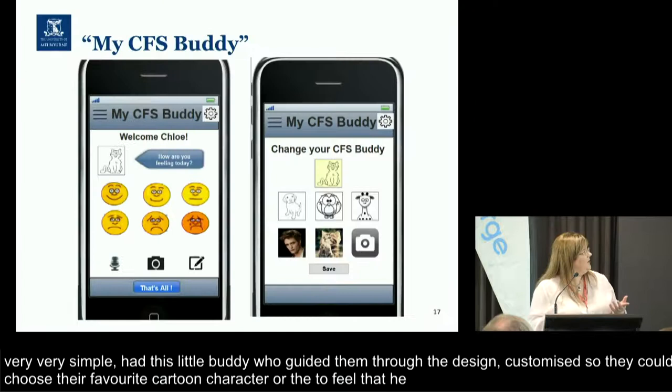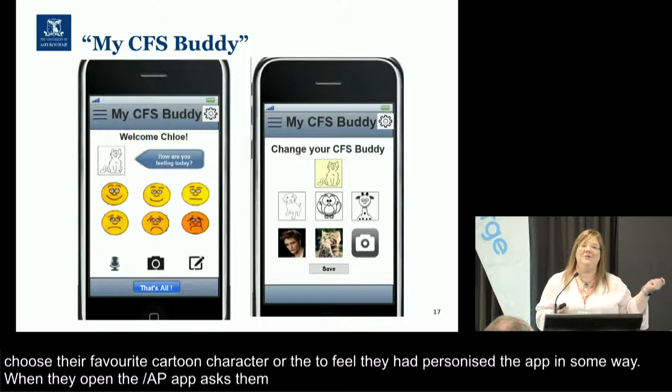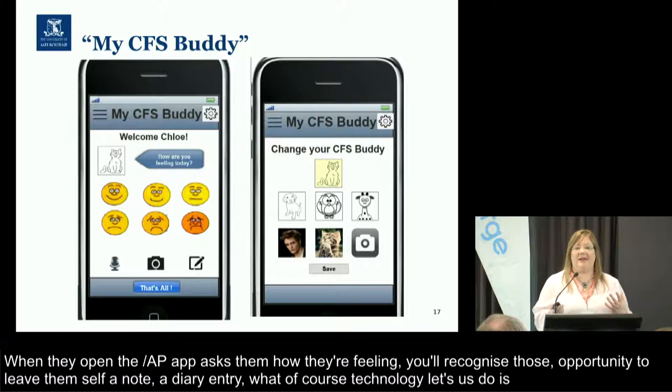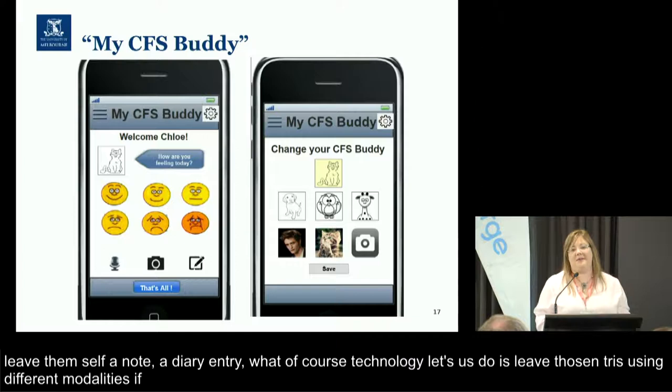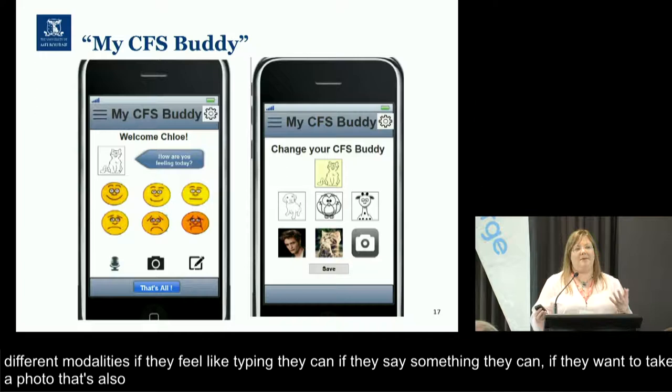When they open the app, it asks them how they're feeling — a very simple face, you'll recognise those faces. But they also have an opportunity to leave themselves a note, a diary entry. What technology lets us do is leave those entries using different modalities: if they feel like typing something, they can; if they feel like saying something, they can; if they just want to take a selfie or take a photo of a lovely sunrise or sunset, that's also available to them. We wanted to really make sure that they could do these things with minimal effort.